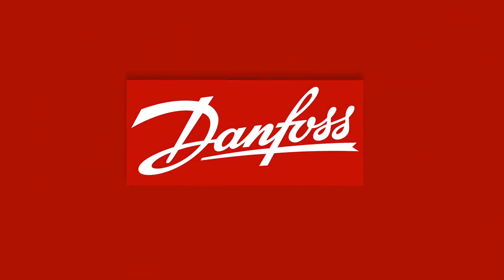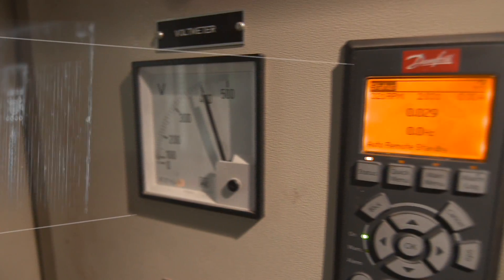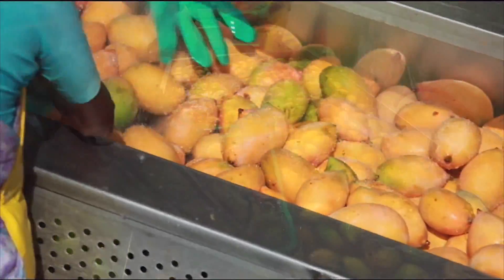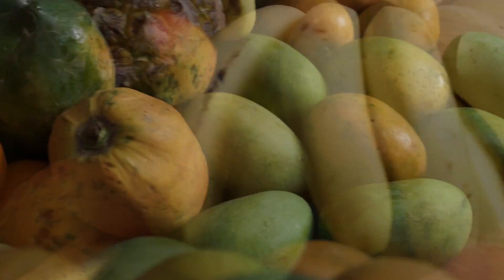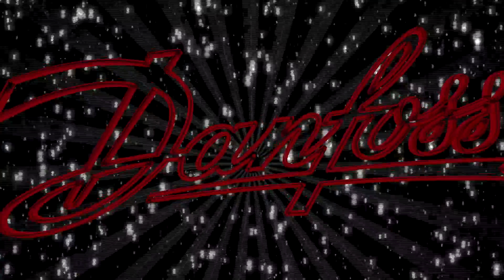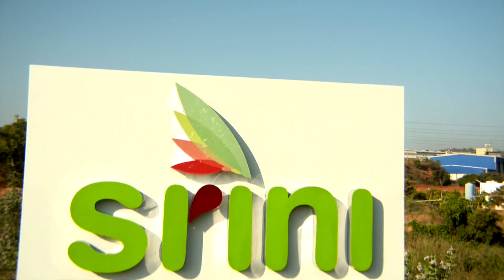Danfoss proven world-class VFD systems, valves and controls are used extensively to keep Shrini Food Park worry-free, energy-efficient and humming. Processing food is a complex process, simply because food is perishable, hygiene is non-negotiable, and preservation of food has to ensure zero wastage and loss. Danfoss experience, technology and systems ensure all this at Shrini Food Park.